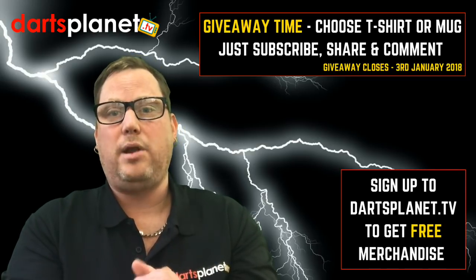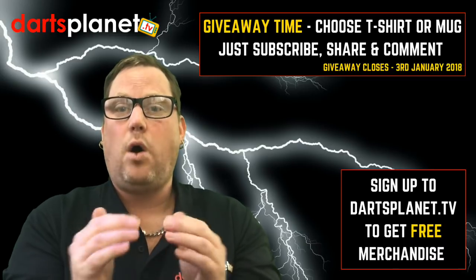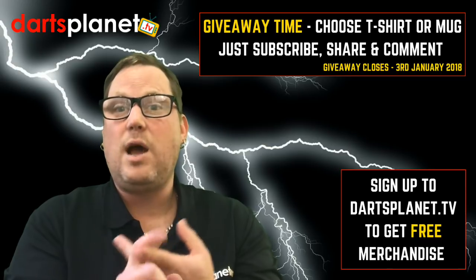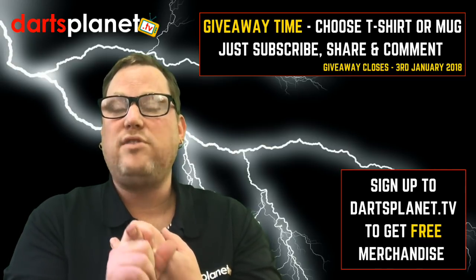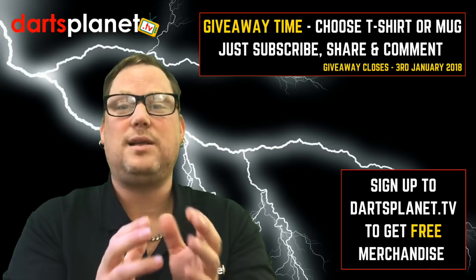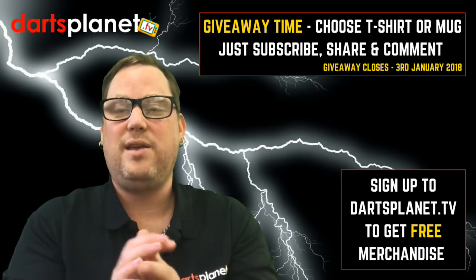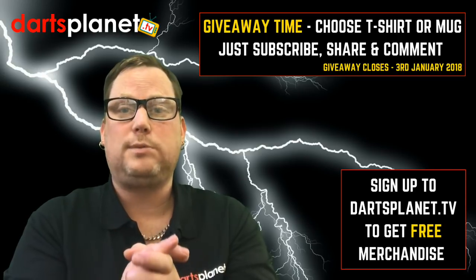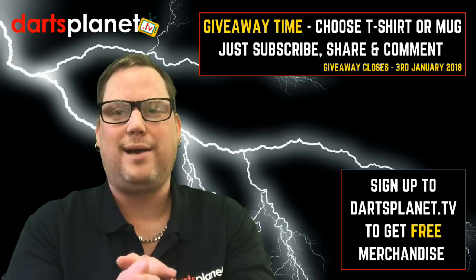When I come back in the new year — second or third of January — I'll go through it and pick a winner, because post is obviously going to be difficult over Christmas anyway. All I need you guys to do is make sure you're subscribed, share the video with others, tell people about DancePlanet.TV, and put whether you want a mug or a t-shirt — that's pretty much it. I'll then use my randomizer and I'll even film it to prove it's been done fairly.